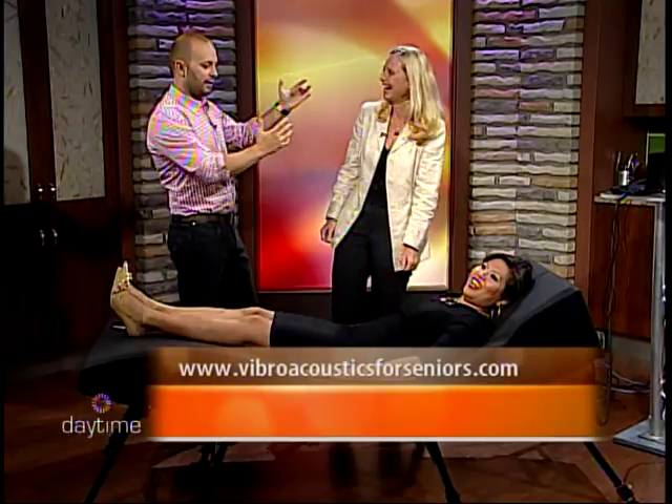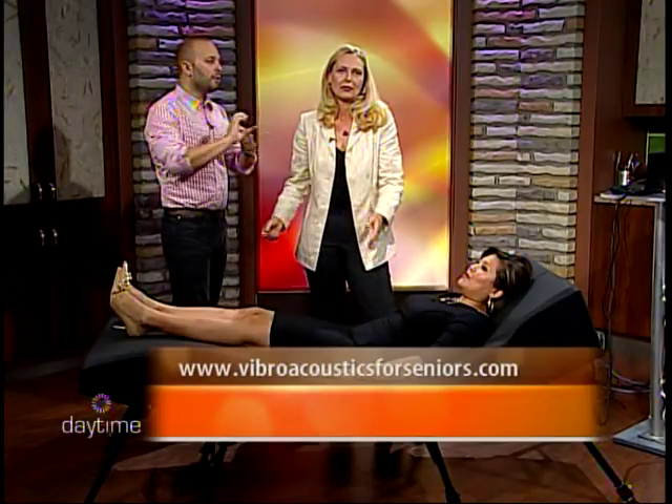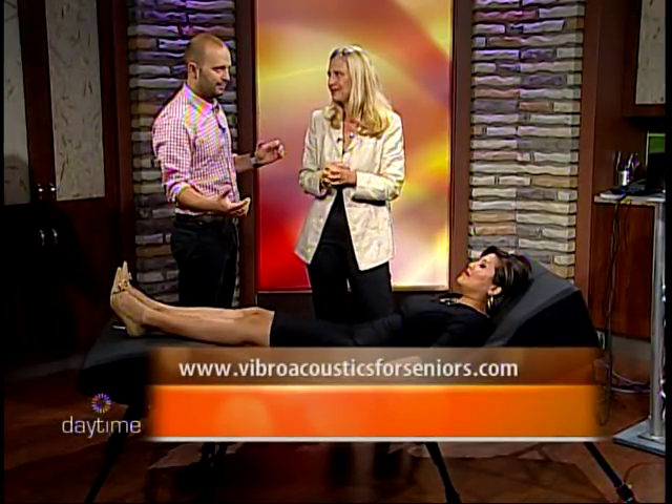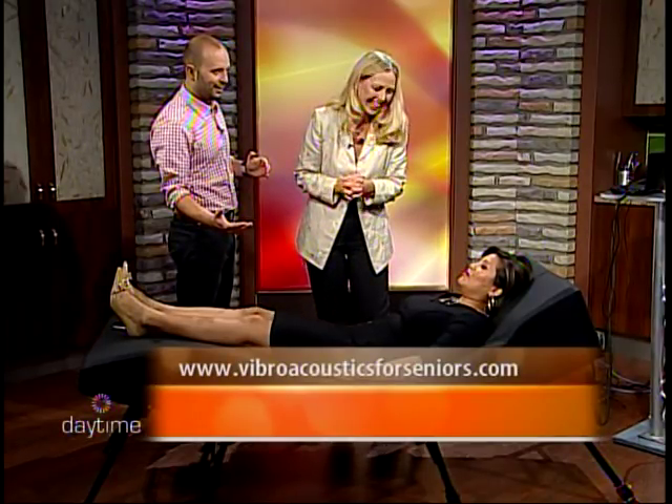The music is lifting me — I feel like I'm on the clouds. For people at home who are watching, what's the website they should go to? They can go to vibroacoustictherapy.com, and our business is vibroacousticsforseniors.com. Is an appointment needed, or can you just come in? Give me a call. Elaine, are you still with us? She's out. We can close the show.